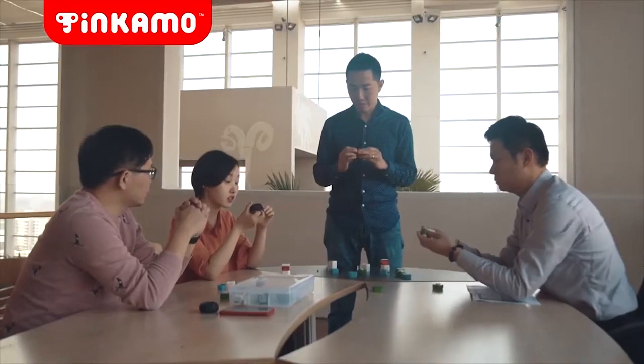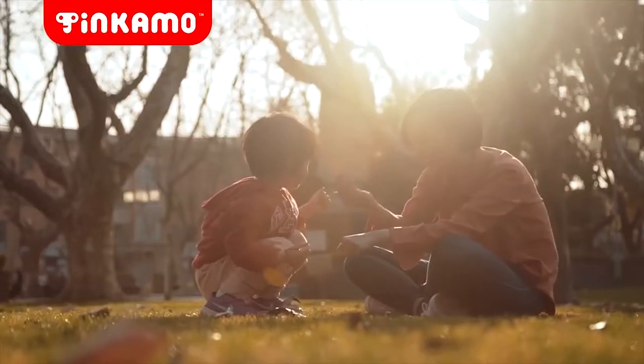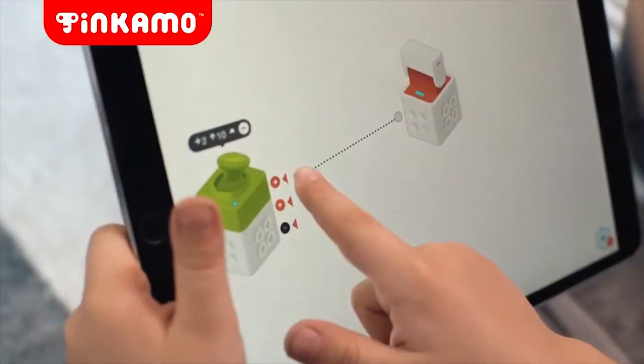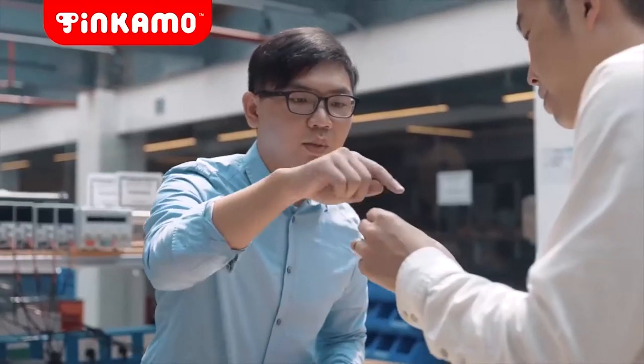Our team is made up of designers, educators, architects, makers, moms, dads, and kids. The mission of Tinkamo is to encourage kids to be more than consumers of technology, but be creators of it. Therefore, we need to make technology super easy and fun by design.